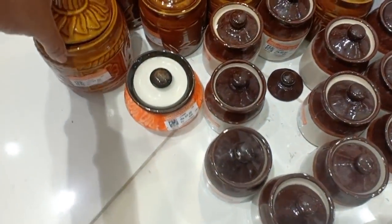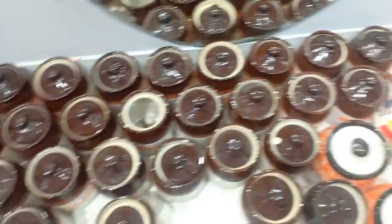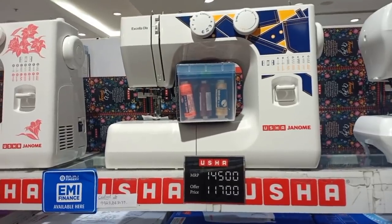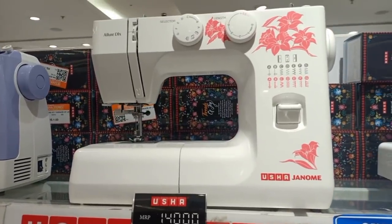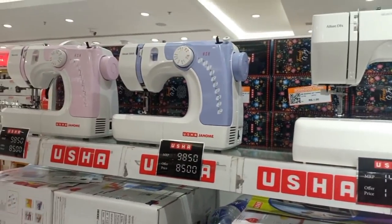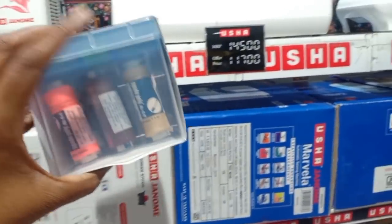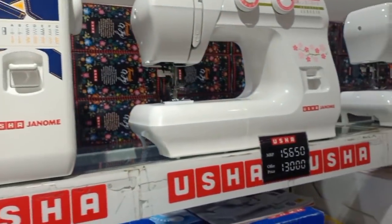This is a ceramic item. This is a saving machine — this is the MRP, 11,600 rupees. This is a basic machine, an embroidery port, a silk thread port. This kit is free. This is a stock item available on EMI.